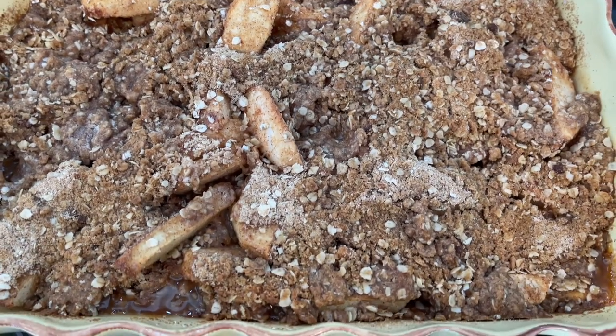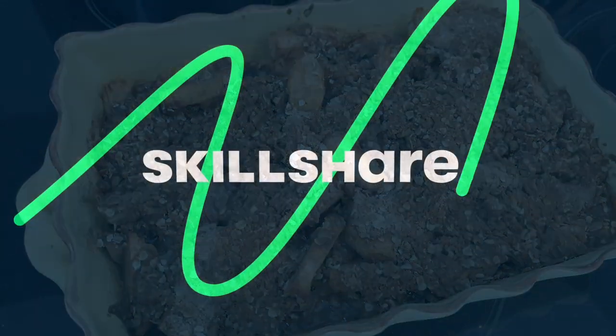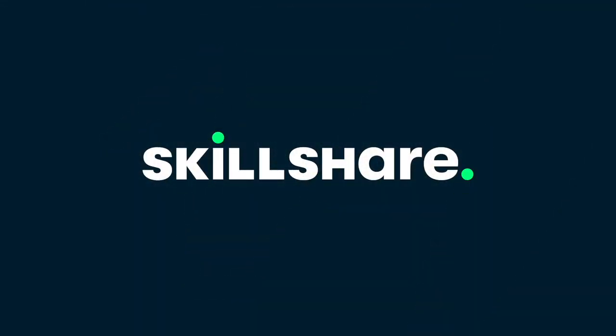Now this is the perfect time for me to jump into the sponsor of today's video, which is Skillshare. But don't forget to stick around because two-ingredient pumpkin muffins are coming up next.